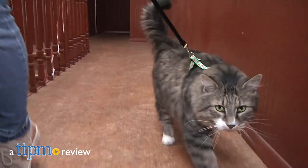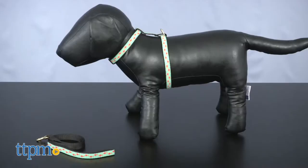Keeping your adventure kitty safe and comfortable. Hi, Meg here with TTPM, taking you on a stylish walk with Up Country's Cat Harness.